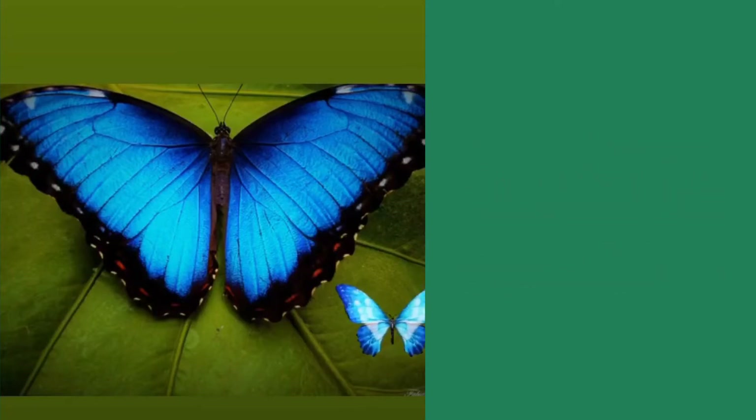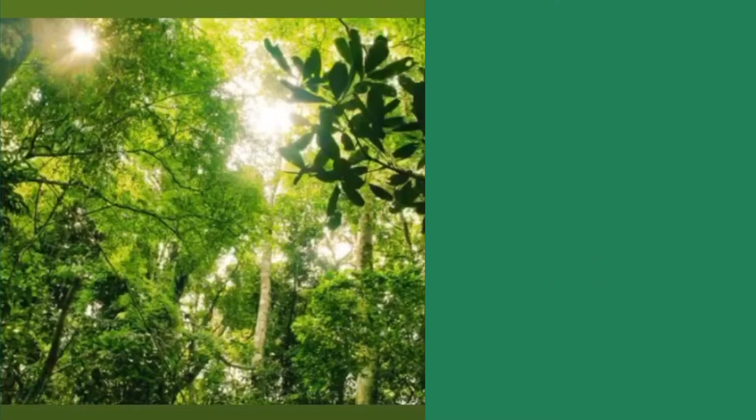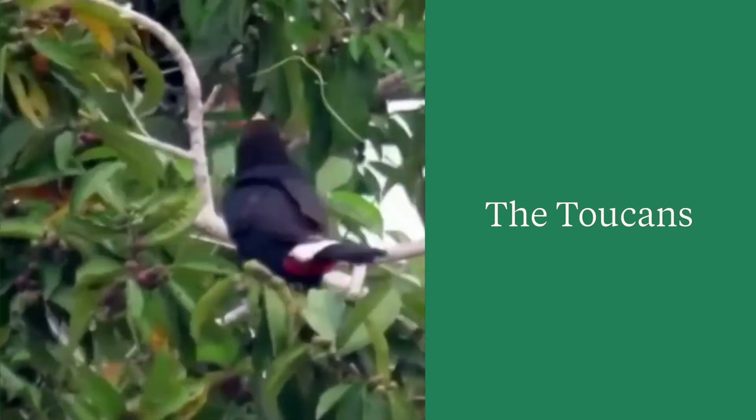The canopy is the primary or main layer of the rainforest. It has the largest number of species. It is made up of branches and leaves. In the canopy you can find many birds, including the toucan, which you will find in your flat book.